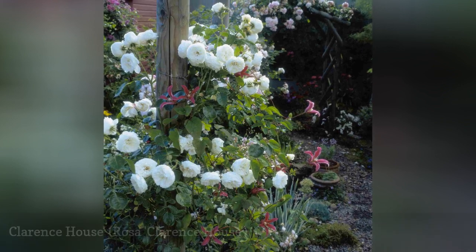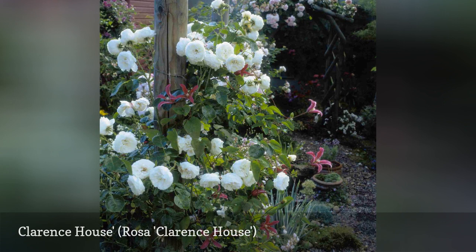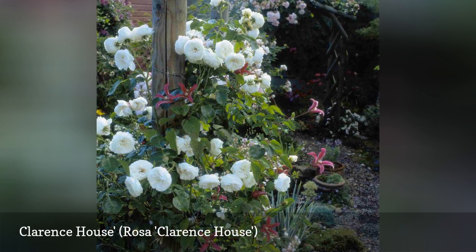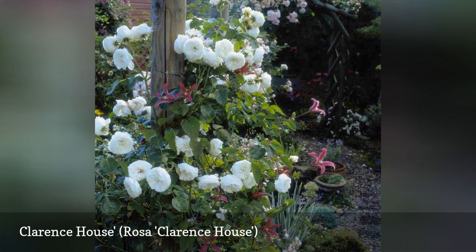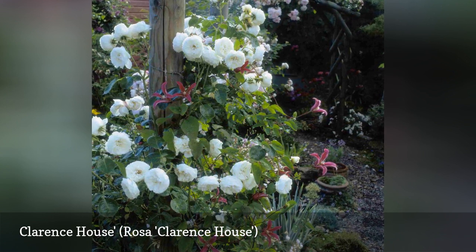The creamy blooms of Clarence House grow harmoniously with Clematis Princess Diana on a rustic pole. This modern climber was bred by English horticulturist Peter Beals and was given to Queen Elizabeth the Queen Mother on August 4, 2000, to celebrate her 100th birthday.